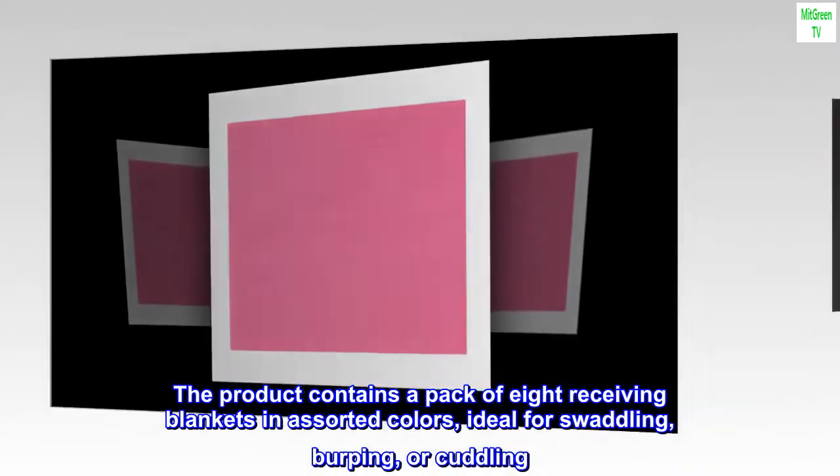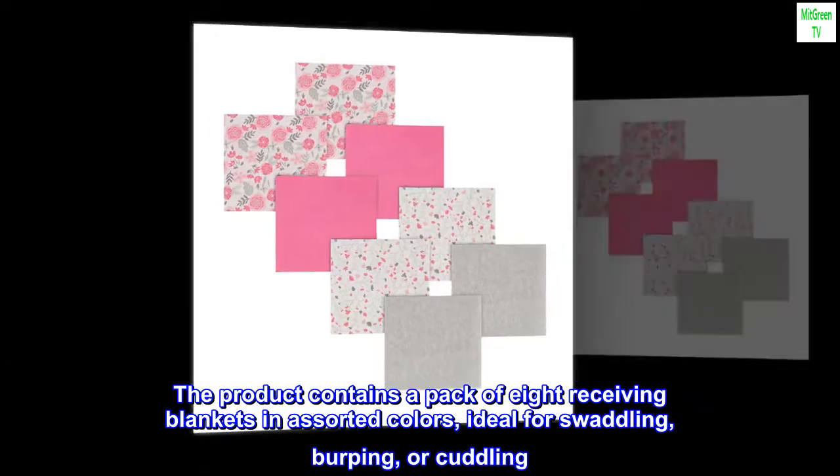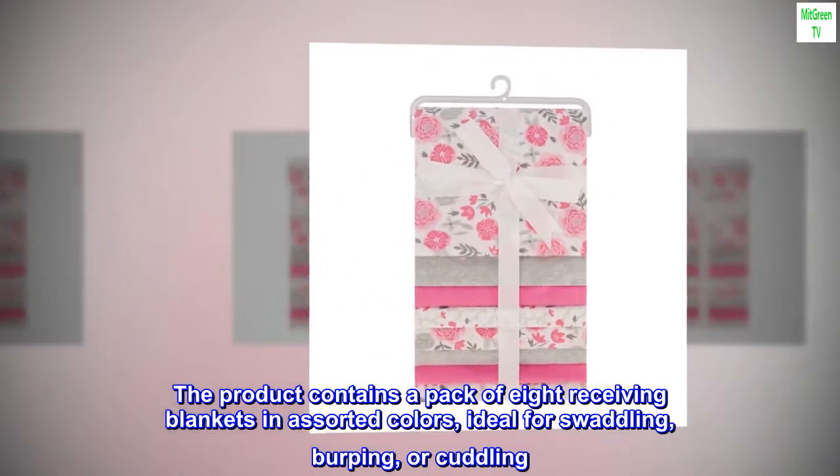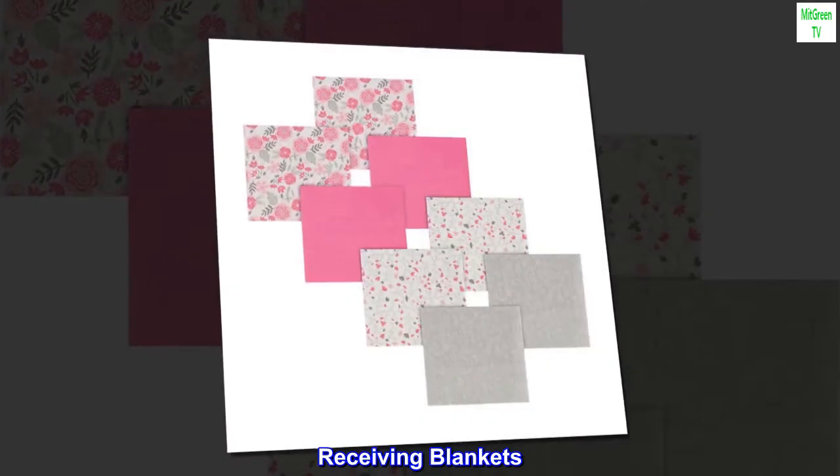The product contains a pack of eight receiving blankets in assorted colors, ideal for swaddling, burping, or cuddling. It is ideal for everyday use and matches your nursery decor.